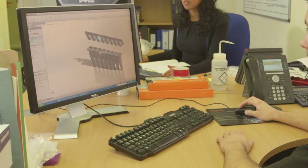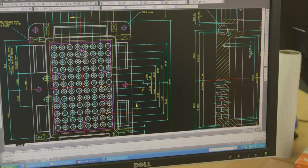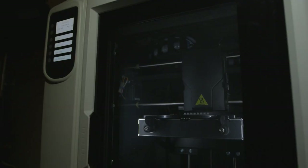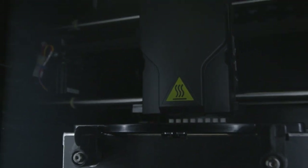Our reputation for unmatched quality starts in our R&D department, where engineering expertise and the latest technologies transform customer needs into designs and functional prototypes and samples using 3D modeling and thermal printing.